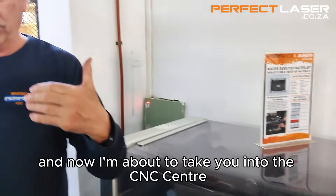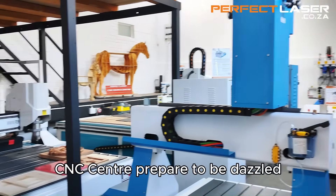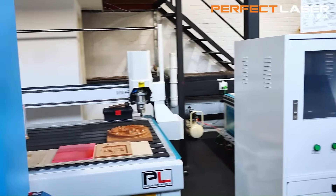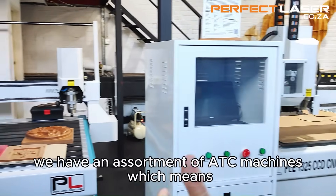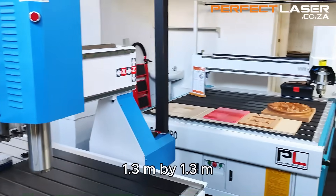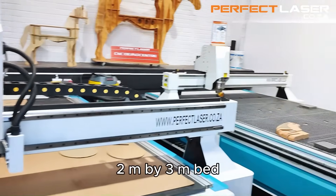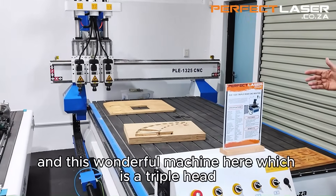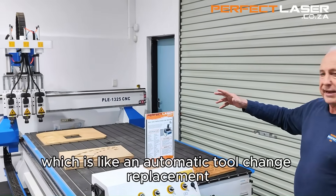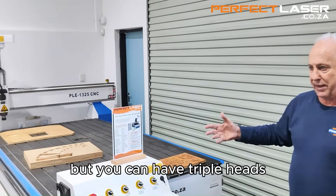Now I'm about to take you into the CNC center. As you walk into this business CNC center, prepare to be dazzled by the range of machines we have here. Right now we have an assortment of ATC machines — automatic tool change — at 1.3m by 1.3m, an oscillating knife cutter with a 2m by 3m bed, and this wonderful triple head spindle machine, which is an automatic tool change replacement where it's not necessary to have a tool changer, but we can have triple heads.